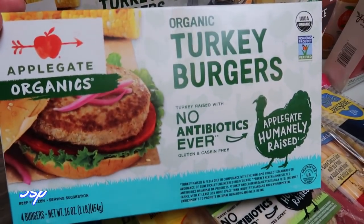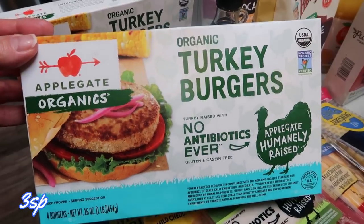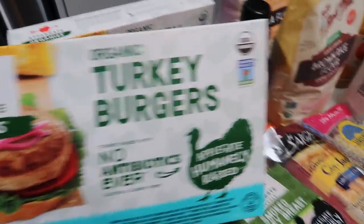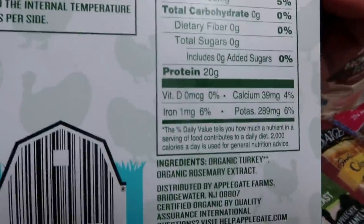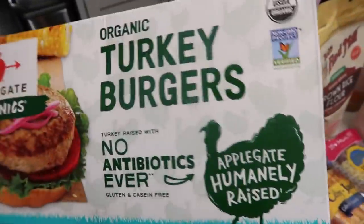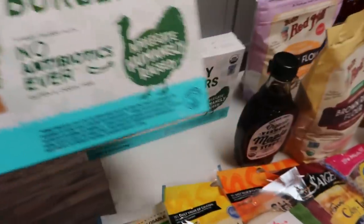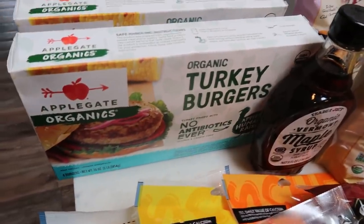They have these Applegate Organic Turkey Burgers on sale for five dollars at Trader Joe's. Normally they're ten dollars a box, so I picked up two packs from the freezer section. They are organic with really good ingredients — literally just the turkey burger and rosemary extract. I'll put the points on the screen. With grilling season here I thought this would be a great thing to have.